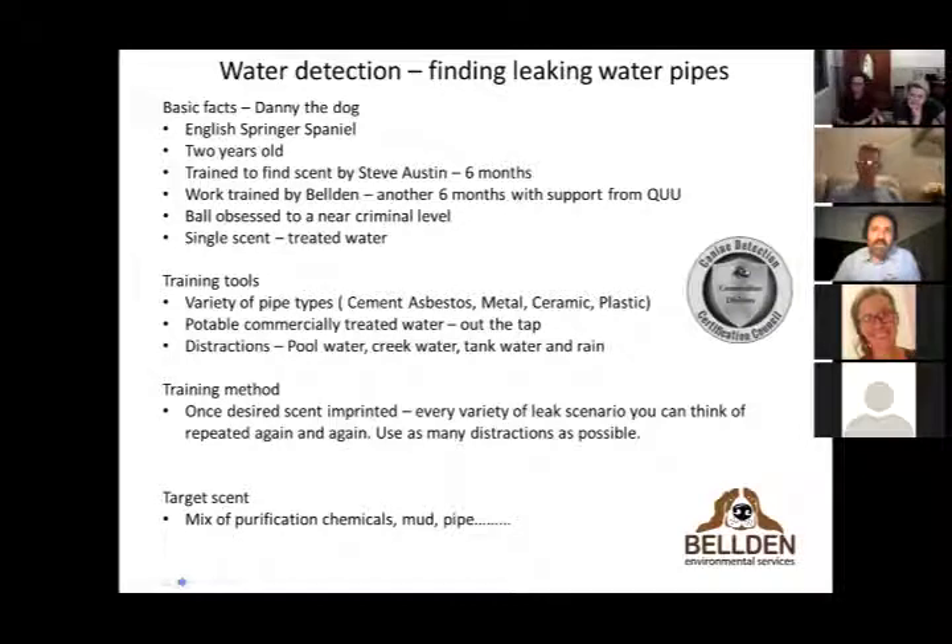Being in this new area of detection means there's no manual for what we're looking for. Water leaks come in a massive variety of scenarios — everything from a burst pipe in the street to large transmission lines. I now know what a ferrule is — it's the little screw on the back of a tap. We've had to learn to calculate water pressure and understand the language used by engineers, which took a little while.